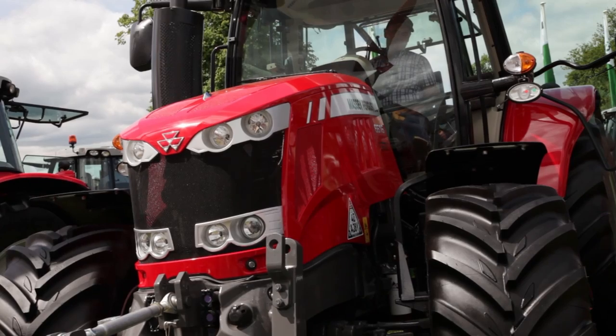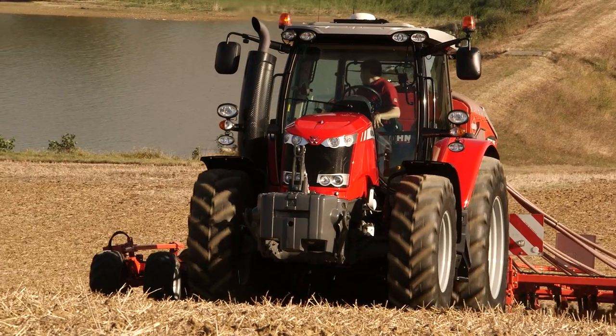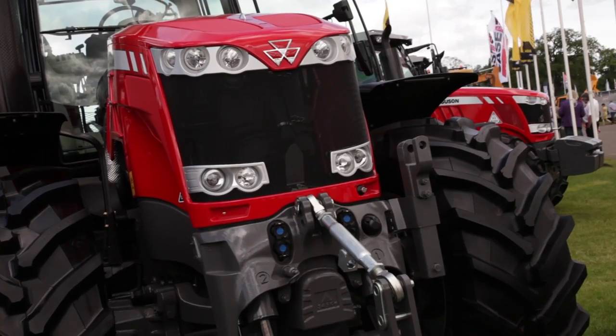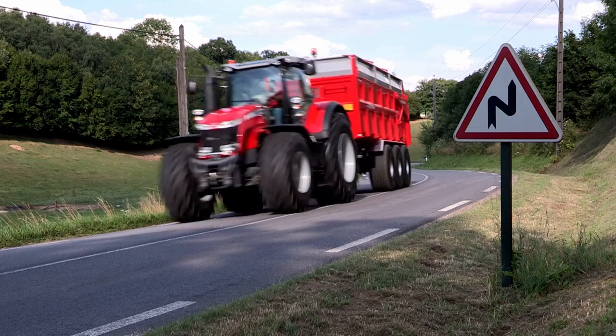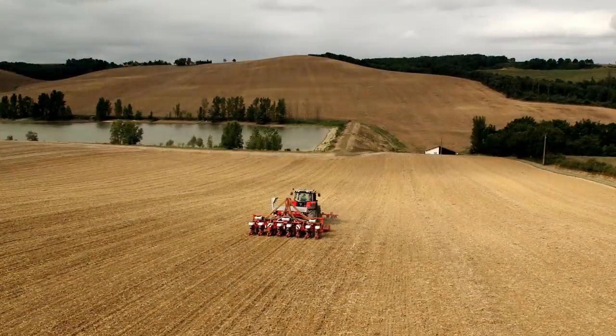For Scotland, this is the first real public showing of the 6600 series four-cylinder tractor, which goes right up to 180 horsepower on the full boost. Also new is the 8700 series tractor, first time it's been shown in Scotland as well, with a range that goes from 320 horsepower right up to 400 horsepower on full boost.